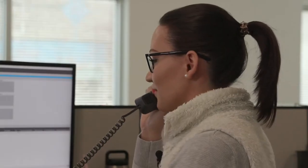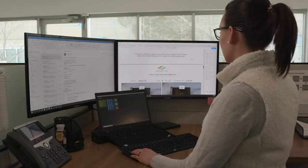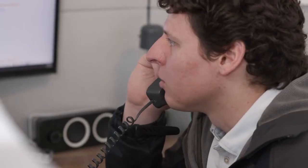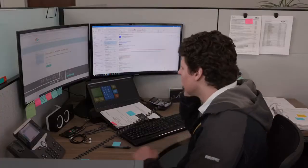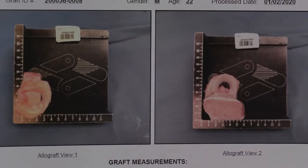A lot of communication goes back and forth with the surgeons and the surgical facilities because the grafts have to be implanted within 28 days of the donor's death. Once we find a match, we'll go ahead and send an offer out. A lot of things happen very, very quickly in order to facilitate these 6,000 transplants a year.